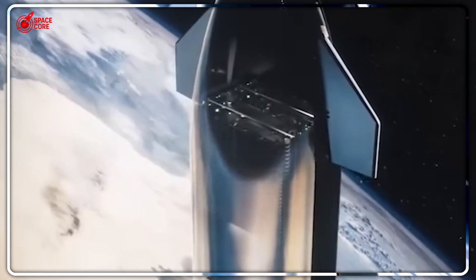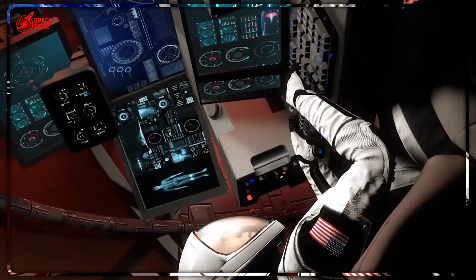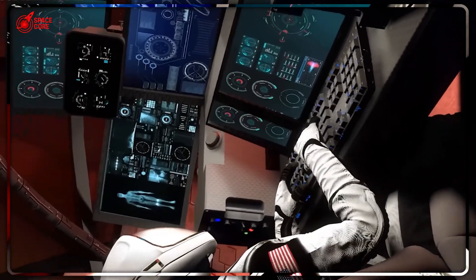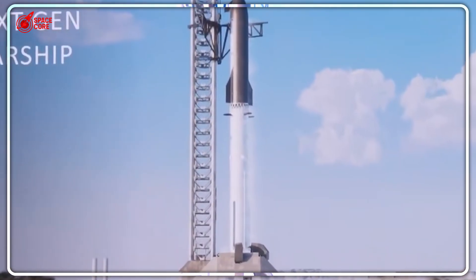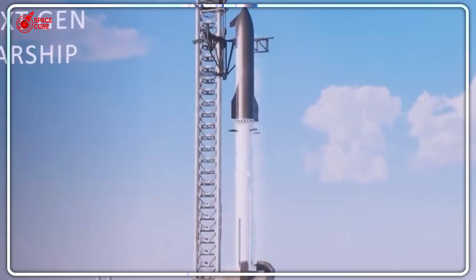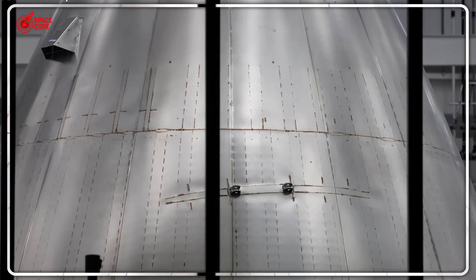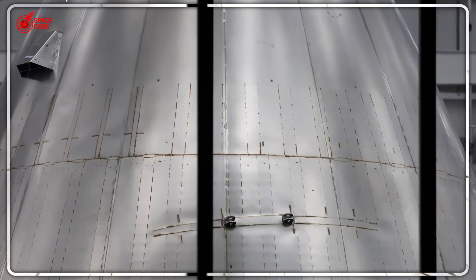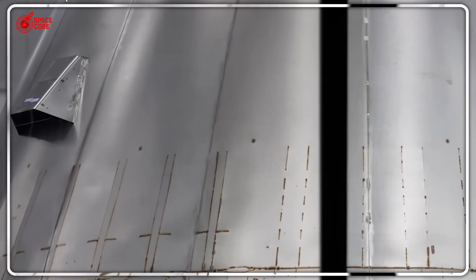But that's just the beginning. The real breakthrough comes from vertical integration. Instead of waiting months for suppliers, SpaceX builds everything in-house — engines, fuel tanks, electronics, even the specialized steel alloys. When you control every component, you control the timeline. Yet something doesn't add up: even with perfect manufacturing, six nose cones in weeks? The math seemed impossible until we discovered the hidden factor.